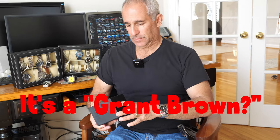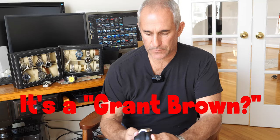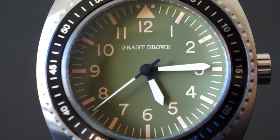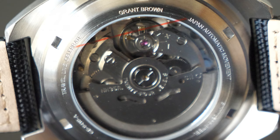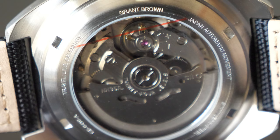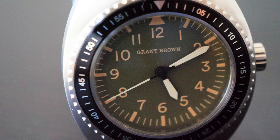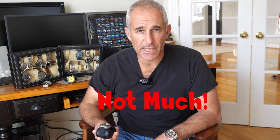Grant Brown — never heard of him or his watches. Not sure I'm liking it, but let me take a little time to judge. I'll go online, see what Mr. Grant Brown is all about, and see what it's worth on eBay in case I want to get rid of it.